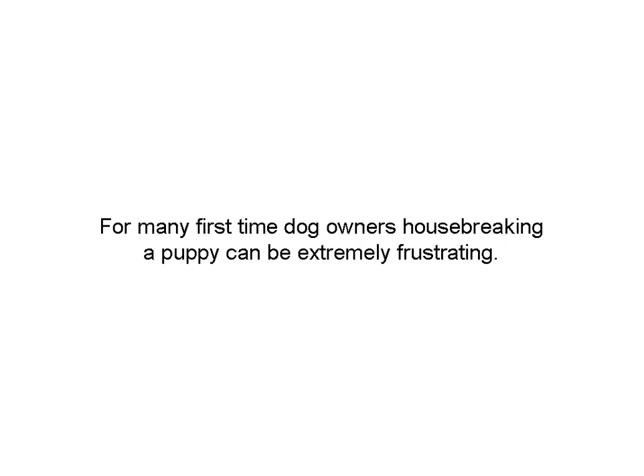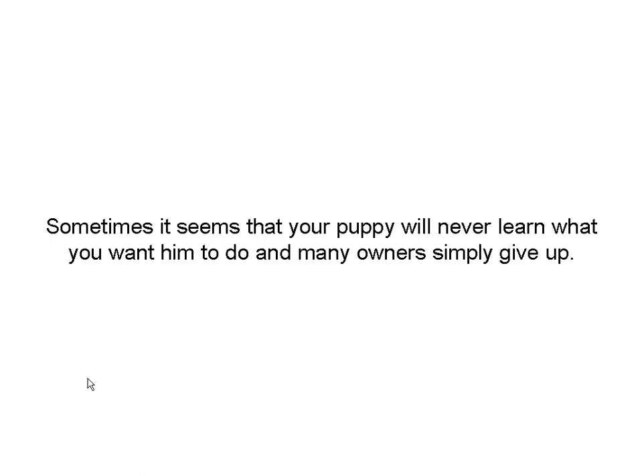Housebreaking a puppy can be frustrating for an owner because they just don't have the attention span that adult dogs do. They get distracted easily. Don't let it get to you. Don't give up. If you give up now, you'll never get your dog to go because you don't have the discipline.